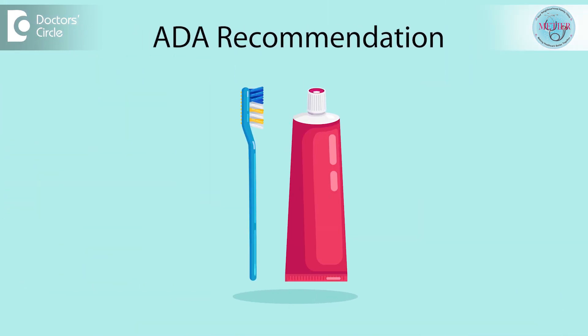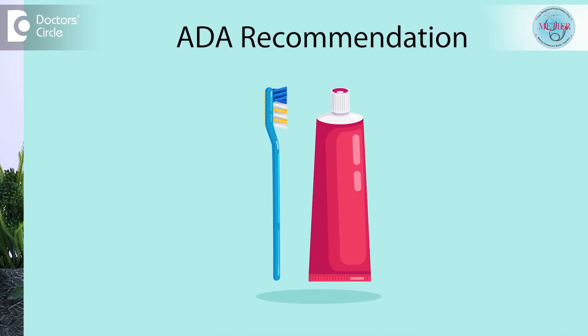The next is the ADA approval, which should be considered while you are choosing a toothpaste. You can be confident that toothpaste with an ADA recommendation or seal of approval does what it claims. Products with the ADA seal have been tested and evaluated for safety and effectiveness. In addition, all toothpaste types with the ADA seal contain fluoride.